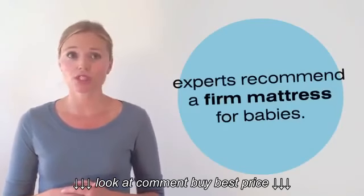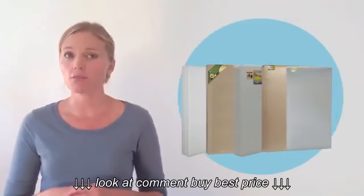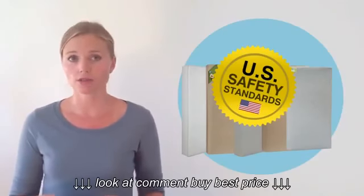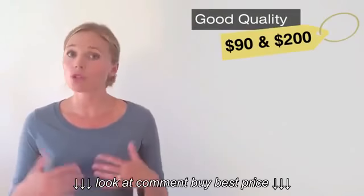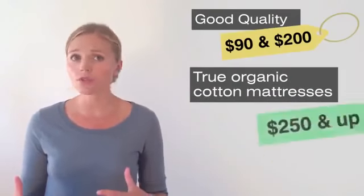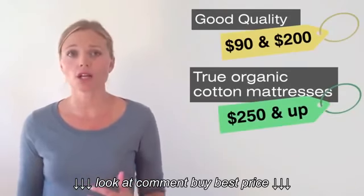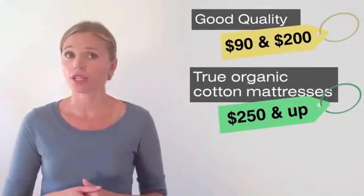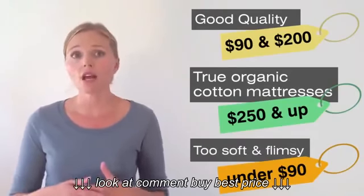Regardless of what you choose, the experts recommend a firm mattress for babies. All the mattresses we carry meet or exceed U.S. safety standards and are considered firm mattresses. A firm mattress that costs between $90 and $200 will be a good quality one and will serve you well. True organic cotton mattresses will cost about $250 and up, but they're worth the peace of mind you get with using a natural product for your baby if you can afford it. Mattresses under $90 may be too soft and flimsy or may not last as long.